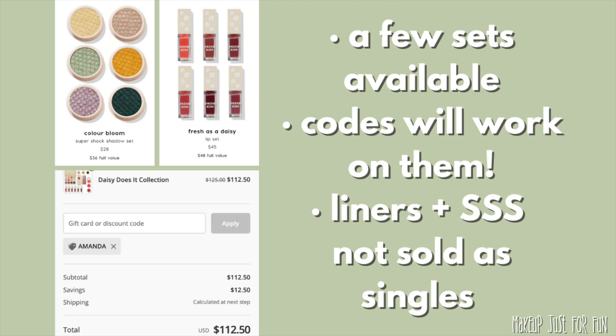There are a couple of other value sets — you can get all six of the super shock shadows or all six of the Fresh Kiss glossy lip stains, which will save you a couple bucks. Also note: the super shock shadows and eyeliners in this collection are not being sold as singles currently. You have to pick up the super shocks in duos or in the full collection super shock set, and the liners are only being sold in the five-piece set.